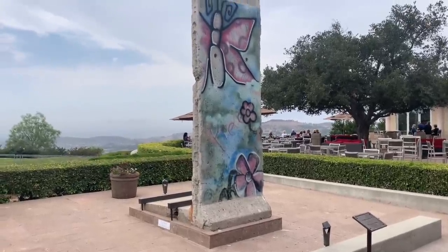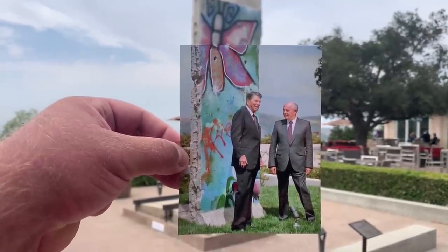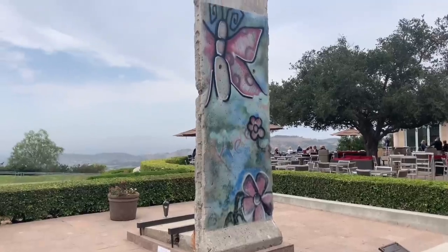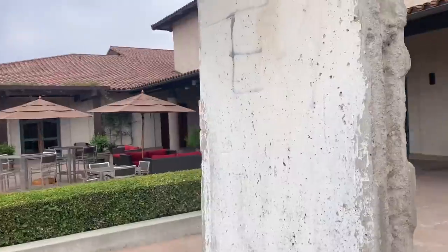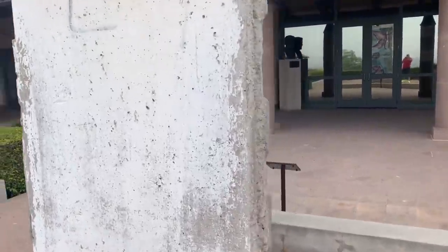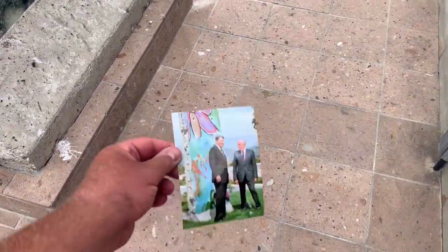It won't get any better than this. This is the original piece from the German wall. This is where Mikhail Gorbachev and Ronald Reagan were standing when Ronald Reagan said, 'Mr. Gorbachev, tear down that wall.' The west side of the wall is all graffitied up with butterflies and flowers. On the east side, of course, you couldn't even get close to the wall — that's why it's all white. This wall was in Germany, dividing east and west. Gorbachev and Ronald Reagan were standing right here — unbelievable. I know you didn't know, but now you know.